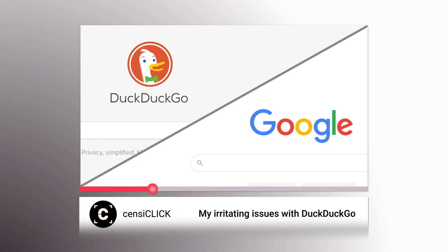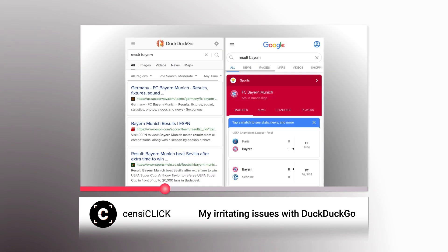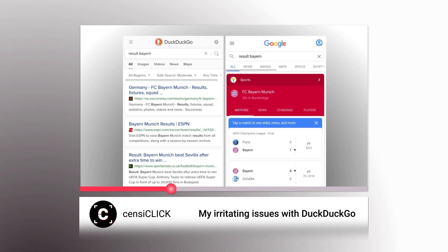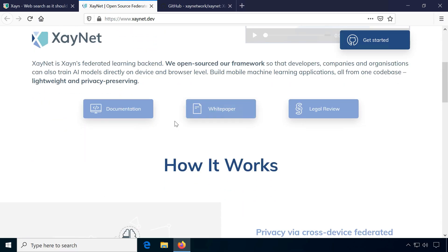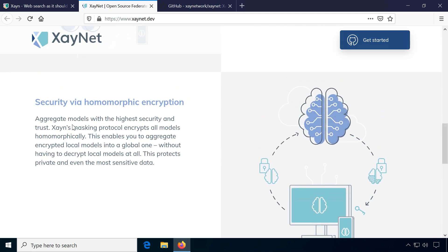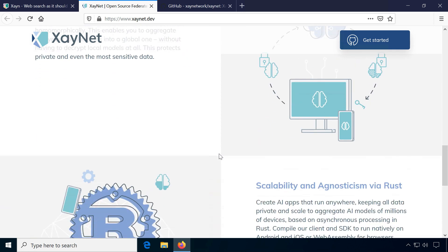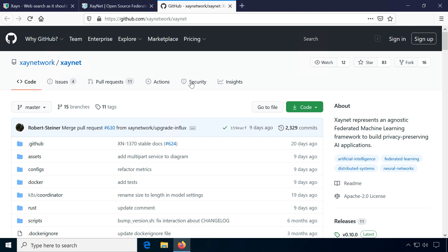I already mentioned in my video about DuckDuckGo that while their commitment to privacy is commendable, their search results are often sub-par. Maybe Xane's approach could also help improve search results for other competitors to Google once their AI is trained well enough. Their so-called Federated Learning Framework for privacy-preserving AI applications is open source and available on GitHub.